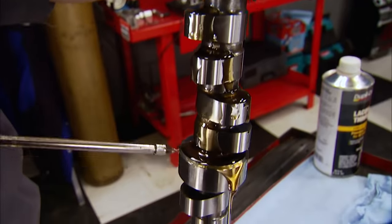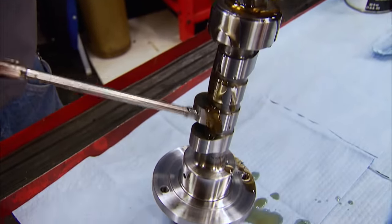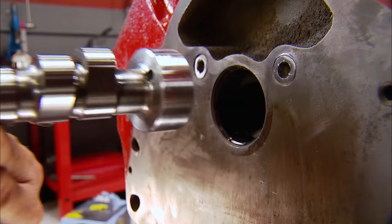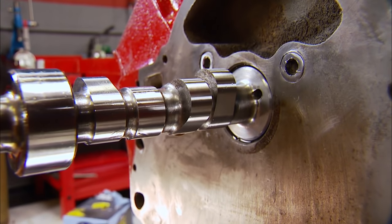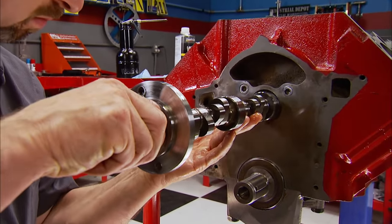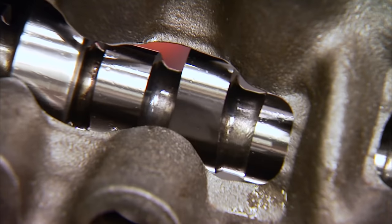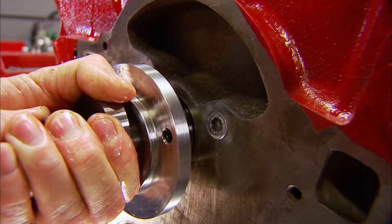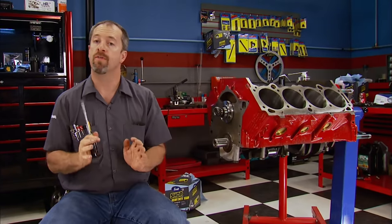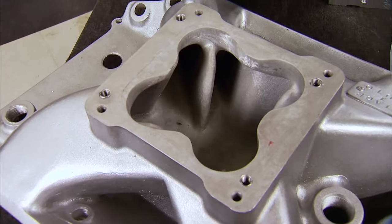Next up is the camshaft — a solid roller with intake duration of 250 degrees and exhaust at 262 degrees at 50 thousandths lift. The lobe separation angle is 113 degrees, with 600 thousandths gross valve lift on both intake and exhaust with a 1.6 rocker arm. Interestingly, this cam has a 4-7 firing order swap, which reduces main bearing loading on the crankshaft and changes the pulses in the intake manifold to help even out fuel distribution in open plenum intakes.